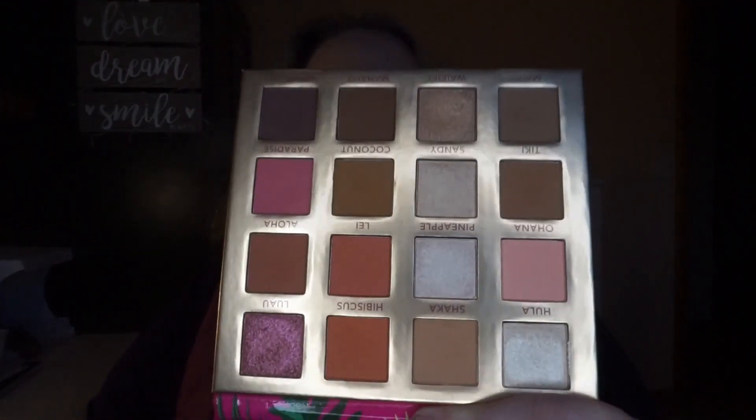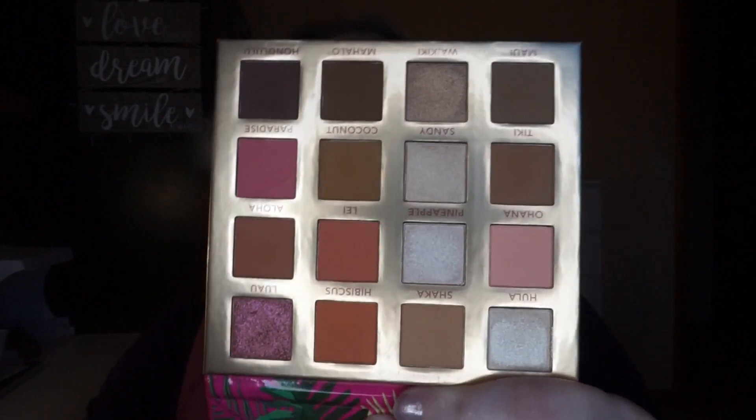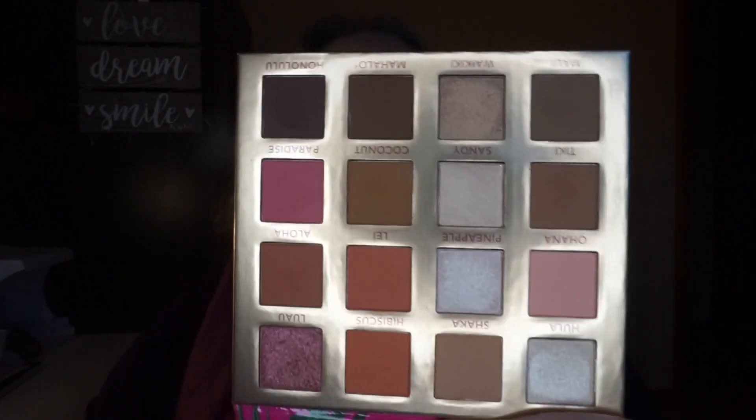Next up might be a little controversial. This is the BH Cosmetics Hanging in Hawaii 16-color shadow palette. I just don't feel like it performs for me as well as my others — I kept Lost in Los Angeles and Passion in Paris and have loads of their palettes to compare it to. The color story speaks to me on so many levels and I adore it, but it just didn't work as well as the others.